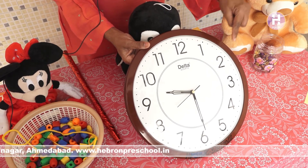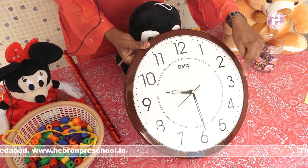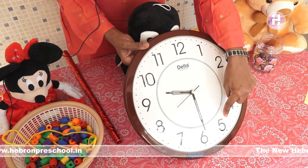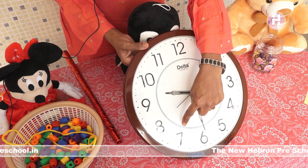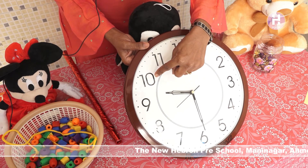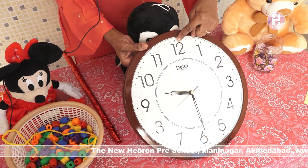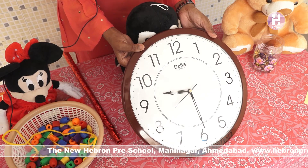1, 2, 3, 4, 5, 6, 7, 8, 9, 10, 11, 12. 1, 2, 12. Clock mein kitne numbers hoti hai? 12 numbers.